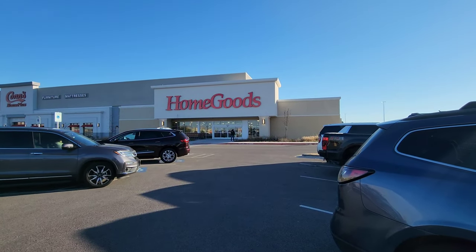Hey guys, welcome back to Festive Finds! It's another episode - we're on the hunt for Valentine's Day merchandise and decor. We're gonna go to a couple different places, so let's get to it. Welcome to Home Goods, we're gonna go in here first.